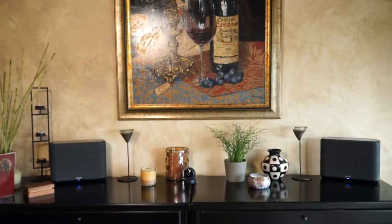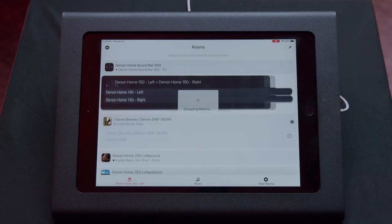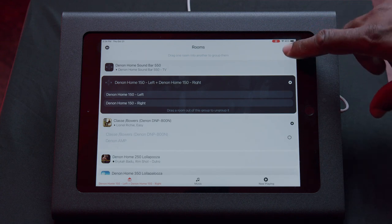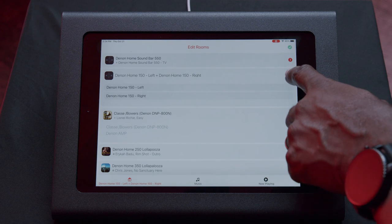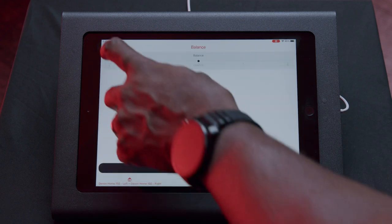You also have the ability to make two matching Denon Home speakers into a stereo pair — two 150s, two 250s, or two 350s. Setting up stereo pairing is really easy: select the desired Denon Home speaker, drag the second speaker to group the two together, go to Edit Rooms, then Edit Group, and select Stereo Pair. From there you can adjust the balance as well as bass and treble to get them sounding great.